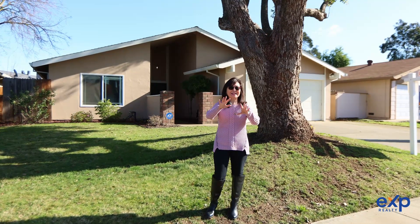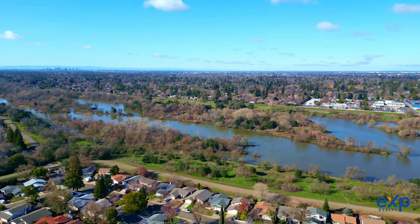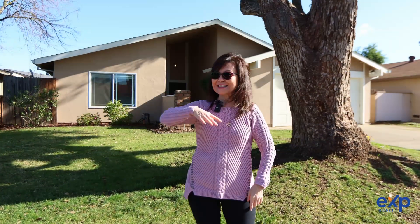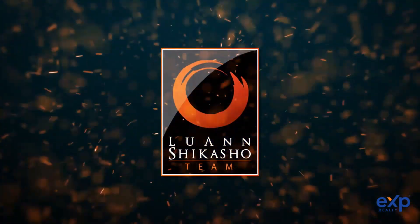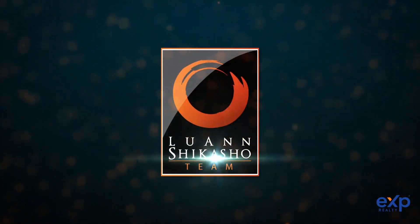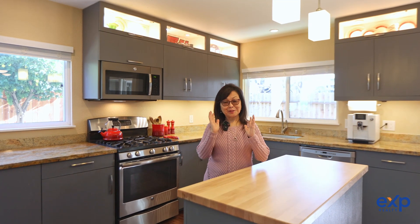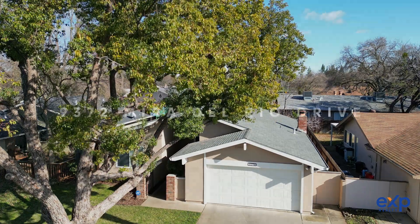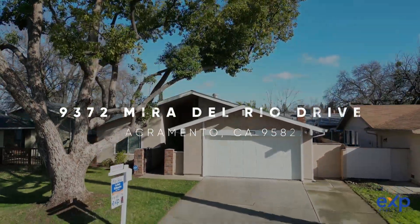If you're looking for a home surrounded by the coveted lifestyle that Sacramento and the American River has to offer, then you're at the right place because I've got a gem for you. Hi, my name is Luanne Shikosho with EXP Realty and I'd like to welcome you to my latest listing here at 9372 Mayor Del Rio Drive in the Larchmont Butterfield area of Sacramento, California. Let's go take a look around.